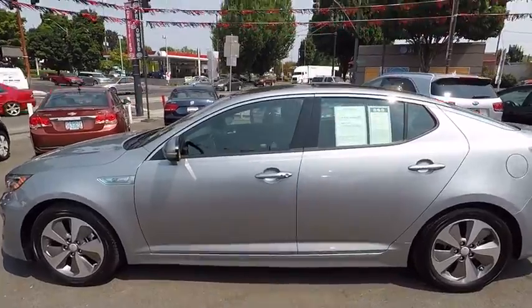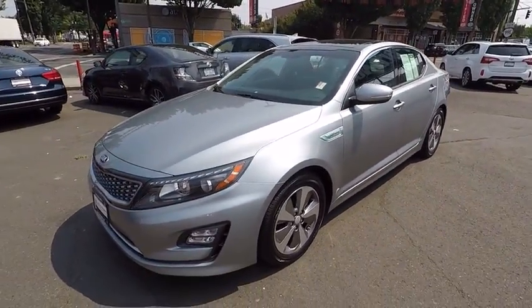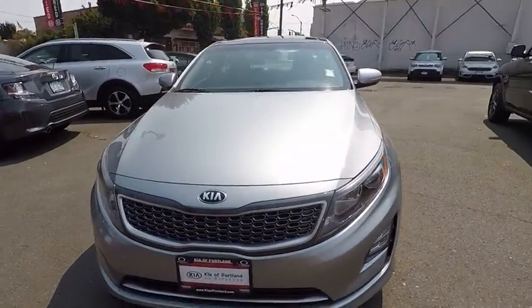Navigation system, keyless entry, heated seats, anti-lock braking system, premium wheels, traction control, Bluetooth wireless data hands-free phone.